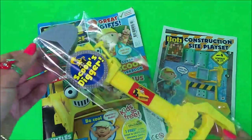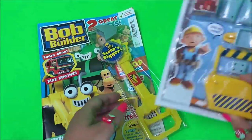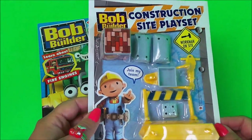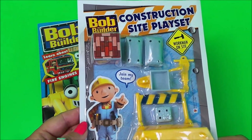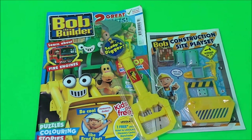Here's our Scoop's Digger and our Construction Playset featuring Bob the Builder. We'll take a close look at that at the end of the review of the magazine, so stay tuned for that. And let's take a good look at the magazine.